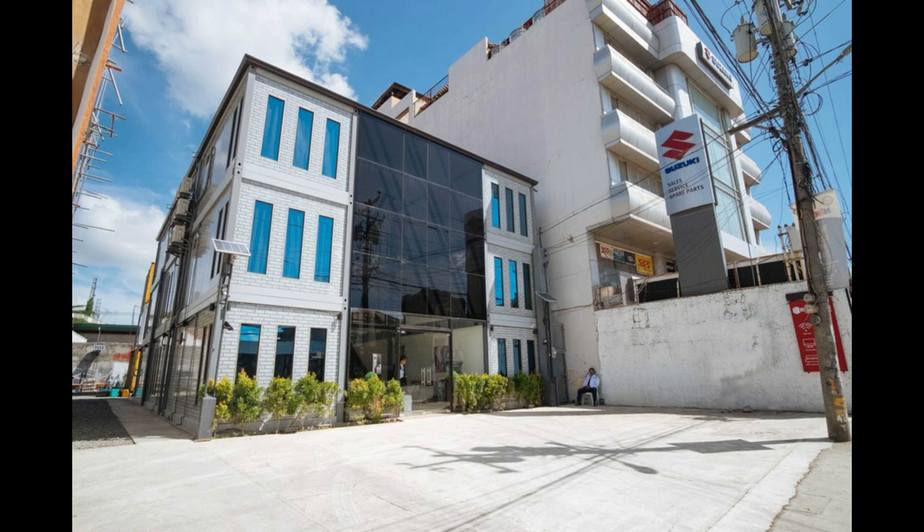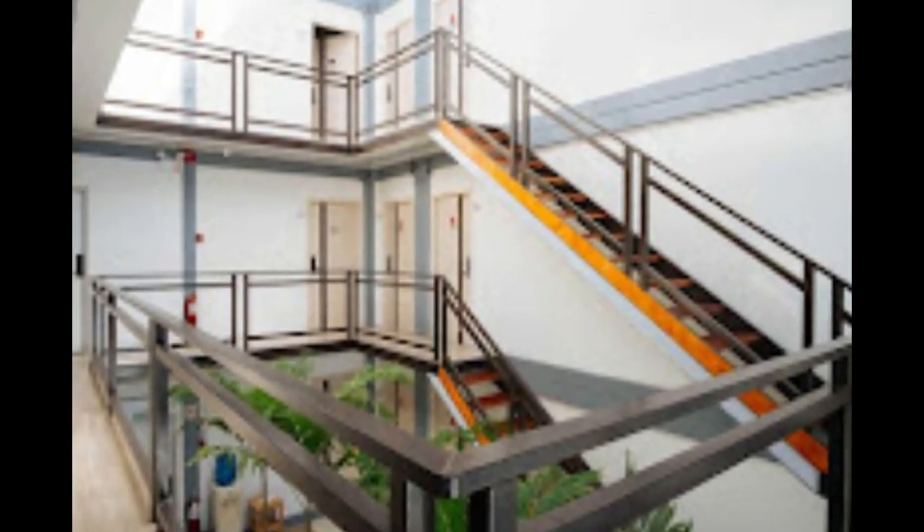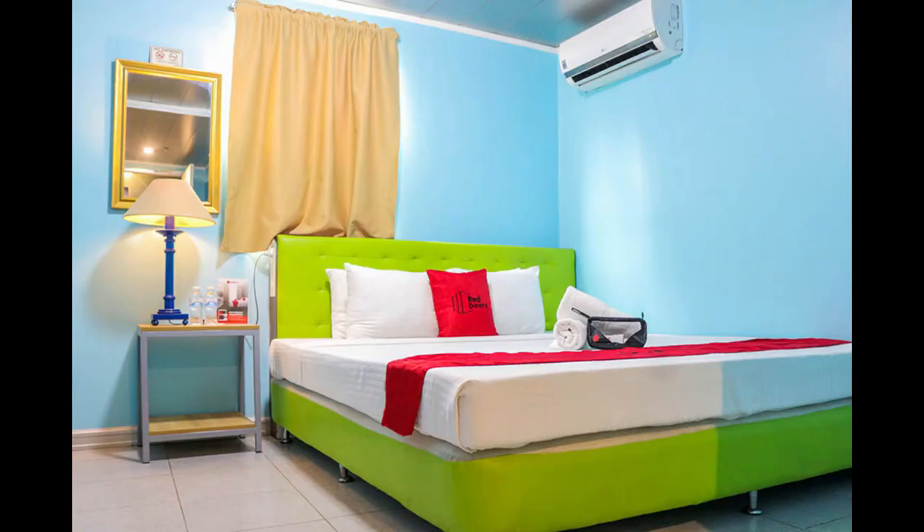The entire building is clad with glass in the double volume space plus conventional materials, making the building look like any other traditional building. If you like this video, give it a thumbs up and feel free to share it. You are encouraged to subscribe to our YouTube channel where we feature amazing shipping container projects from around the world. Thank you for watching. See you in the next video.